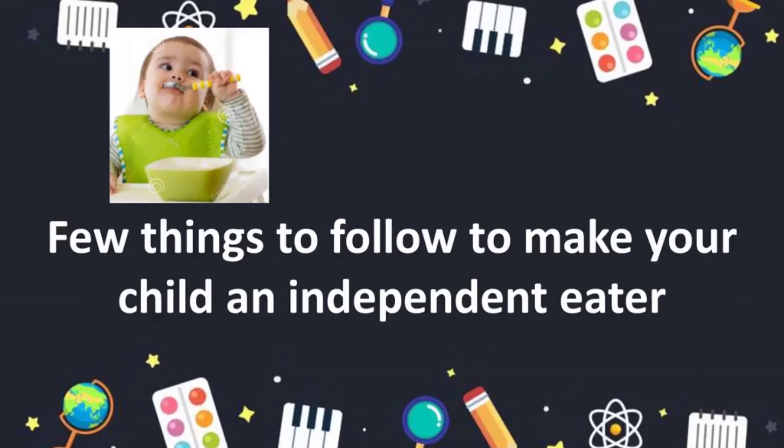We as mothers are so used to feeding our children since they are born, but somewhere we need to stop this. We need to make the child eat independently. A few things to follow to make your child an independent eater is what we are going to see in today's video.